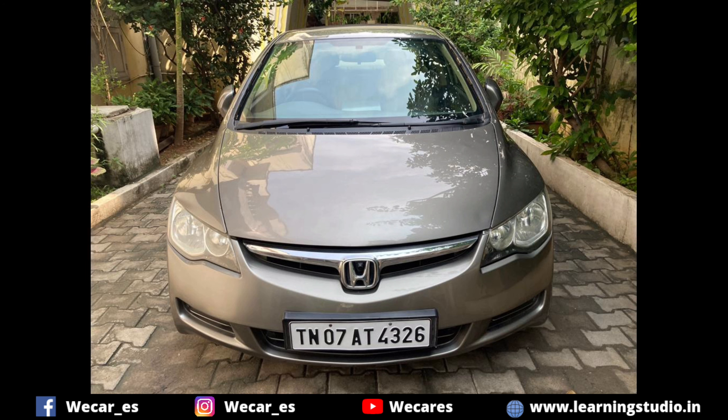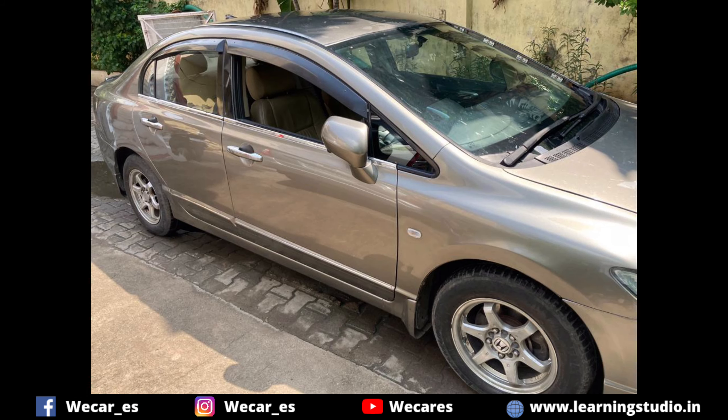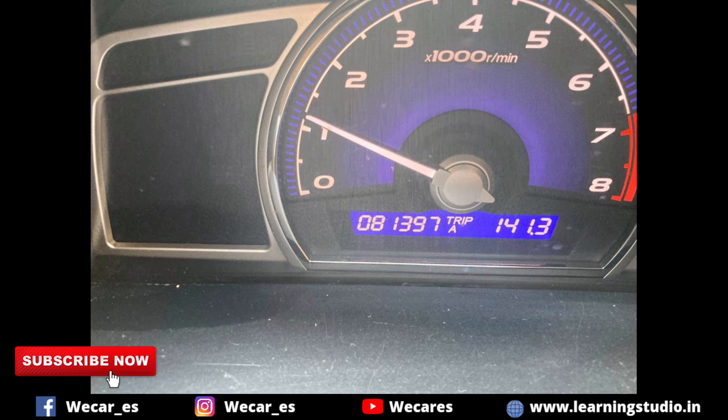This car is the Honda Civic 2007 model, second owner. It is an automatic transmission car in gray color, in good condition, with 81,000 km on the odometer.